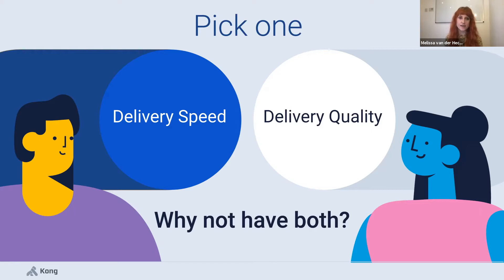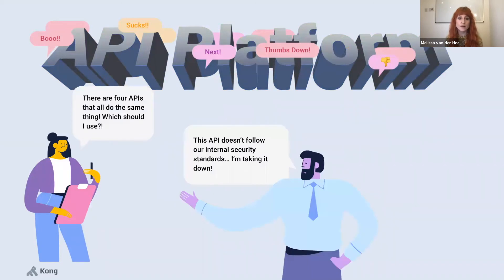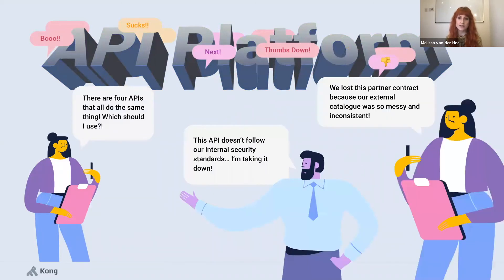We're seeing a consistent theme across different companies and industries right now. As their adoption of APIs and microservices grows across distributed teams and deployment topologies, they're all finding themselves having to trade off between delivery speed and quality. You could let developers deploy, manage and publish services without quality gates — they can move quickly, but there'll be huge inconsistency in what they produce.